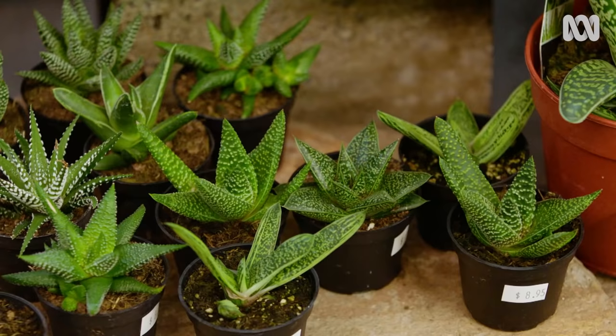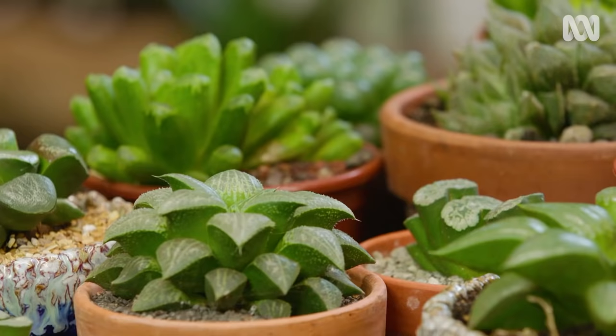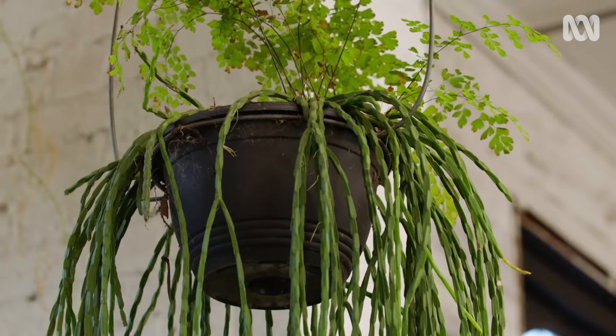Succulents are more popular than ever because gardeners love them, collectors go mad for them, and landscapers are keen to incorporate them in their designs. And there's one that's suited to almost every space.